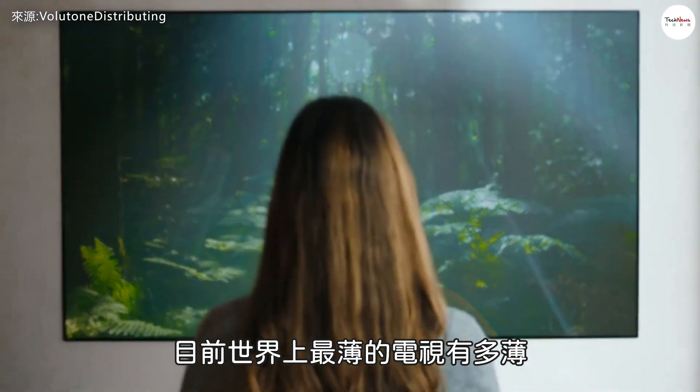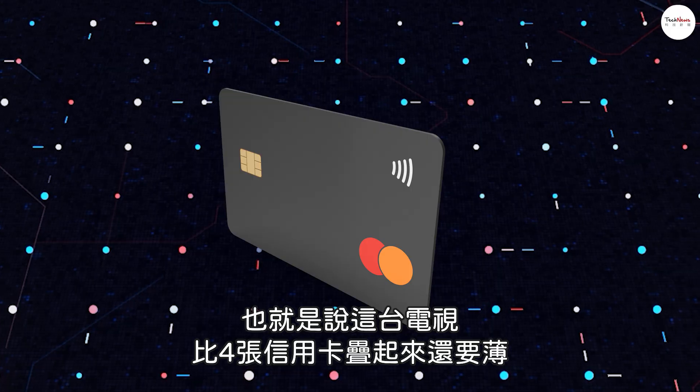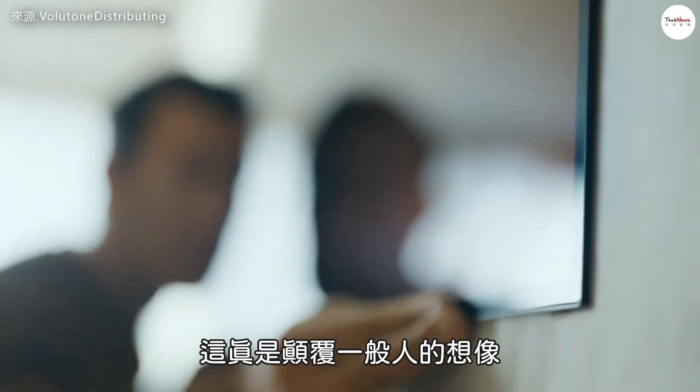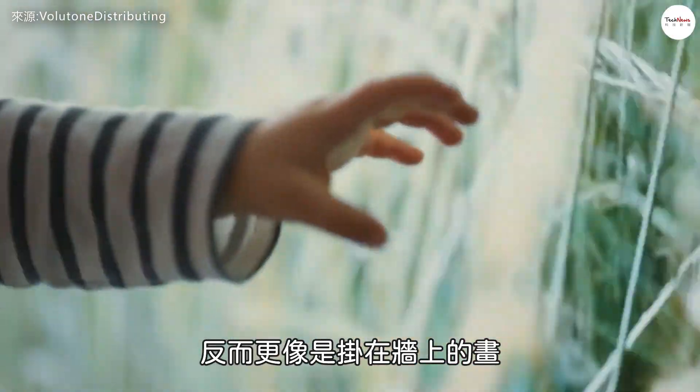Do you know how thin the thinnest TV in the world is today? Only 2.57 millimeters. A credit card is about 0.76 millimeters thick, which means this TV is thinner than a stack of four credit cards. It completely defies our usual perception of what a television looks like — it no longer feels like a TV; it's more like a painting hanging on the wall.